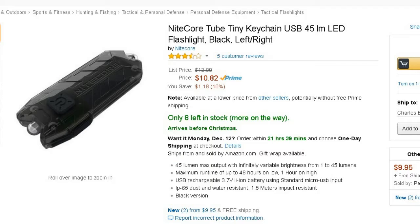First, my buddy Robert Bangalore Bobble said he found a good gift to give — he's actually bought it himself as a gift for somebody. It's the Nikkor tube keychain light, 45 lumens, around $11.